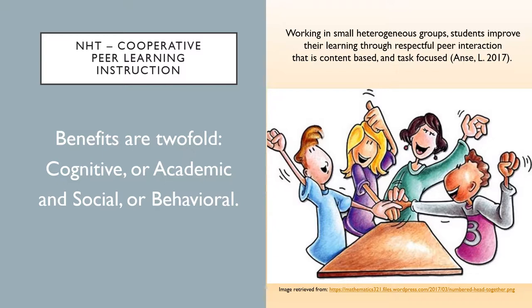Working in small heterogeneous groups, students improve their learning through respectful peer interaction that is content-based and task-focused.